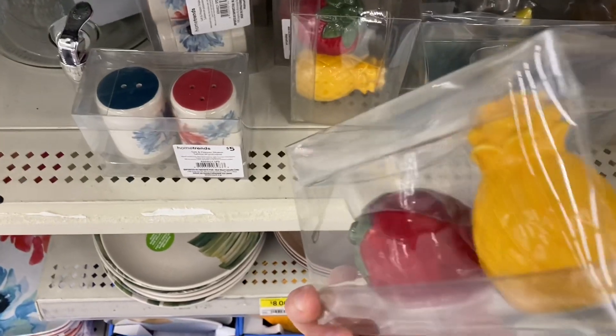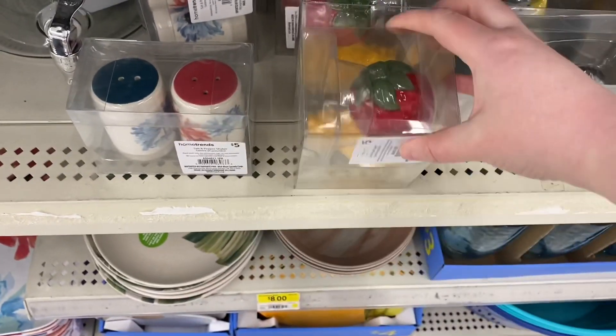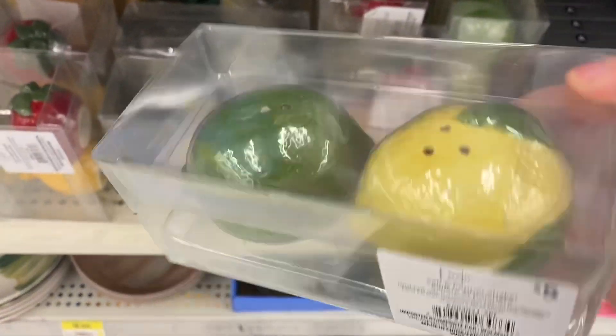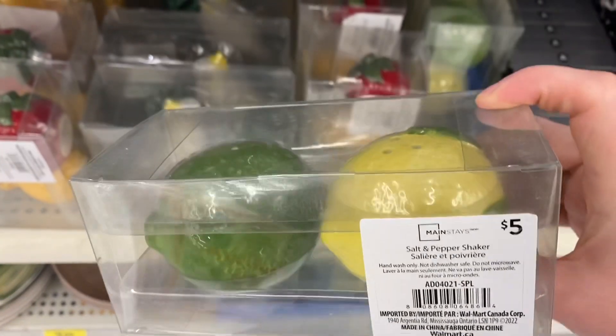Some new salt and pepper shakers — these were $5. I like the strawberry. The pineapple, I don't know — they kind of cheaped out on the pineapple. Here's the lemon and limes, pretty. $5.